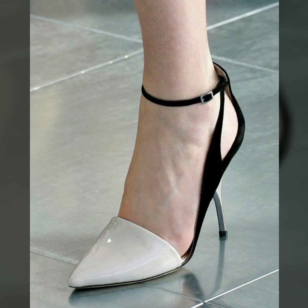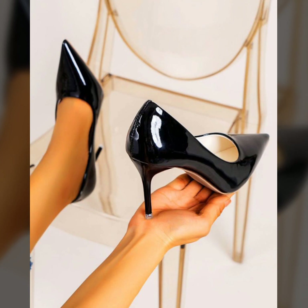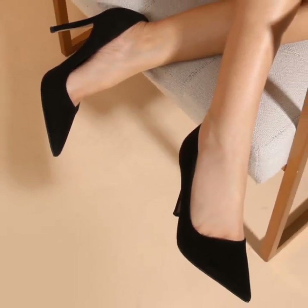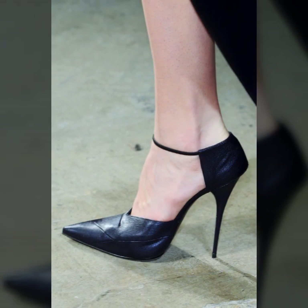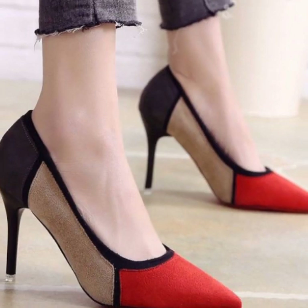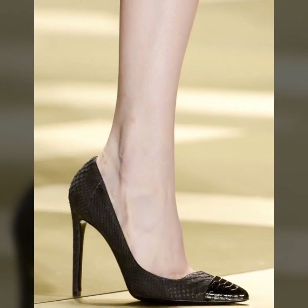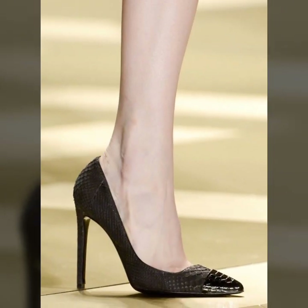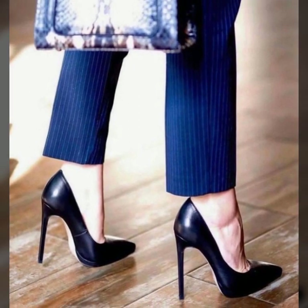Hello guys, how are you all? I hope you are doing well. Today you will see in this video the most beautiful and stylish pencil heels ideas — modern pencil heel pumps ideas in 2023.